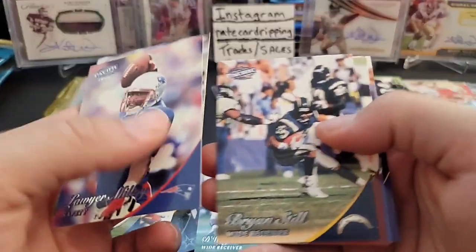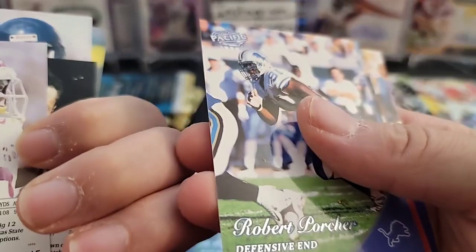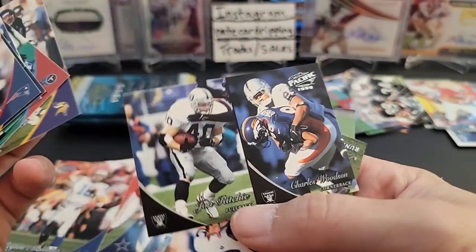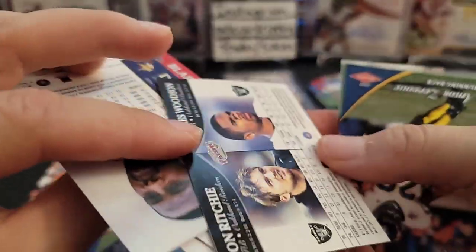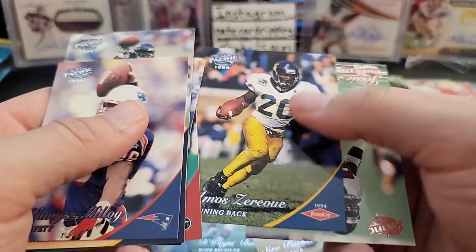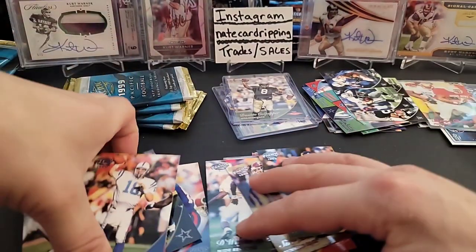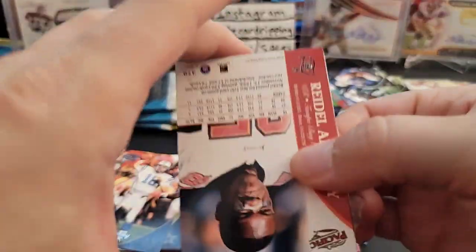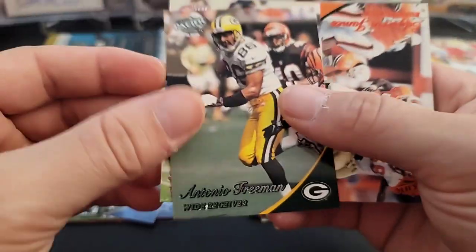Moving on to the next pack. Let me adjust this down a little bit — get that glare off the camera. Antonio Freeman — that's cool. There's a red rookie — I couldn't see the name at first because it blended in — Edgerrin James rookie and it's the red parallel! Miami Hurricanes — very nice, I'll take that. Nice rookie right there for sure.